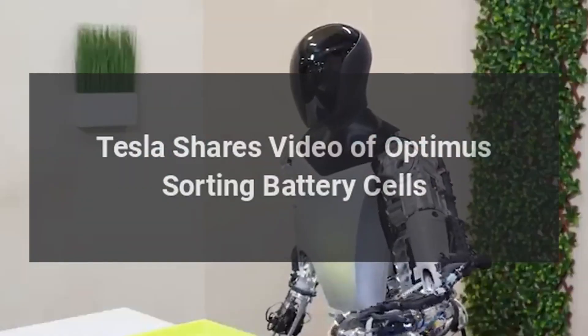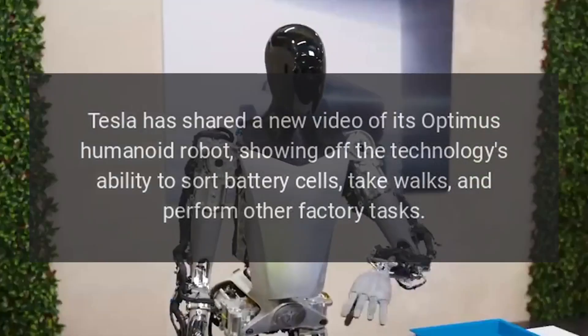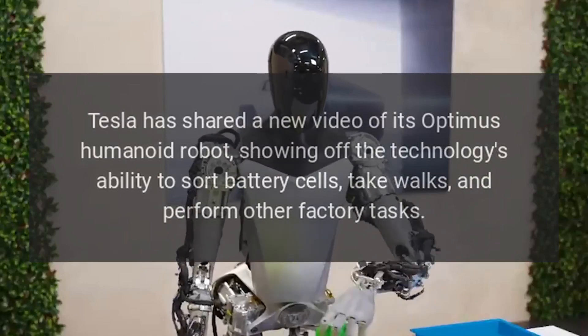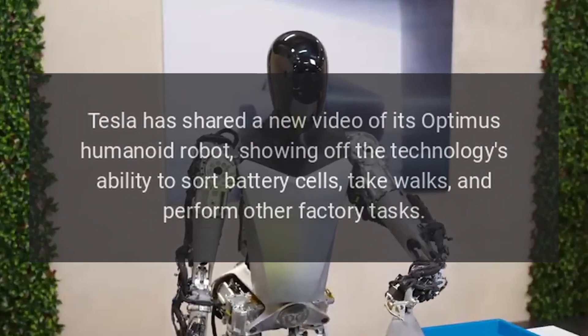Tesla has shared a new video of its Optimus humanoid robot, showing off the technology's ability to sort battery cells, take walks, and perform other factory tasks.